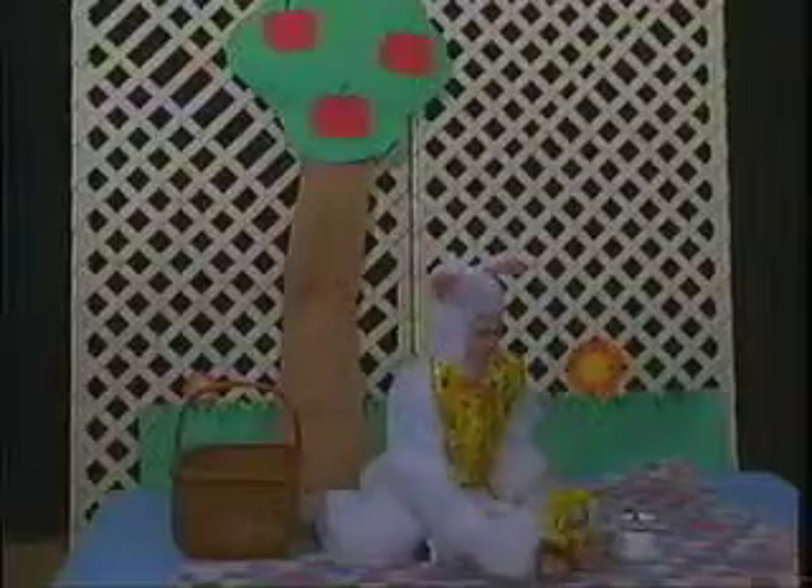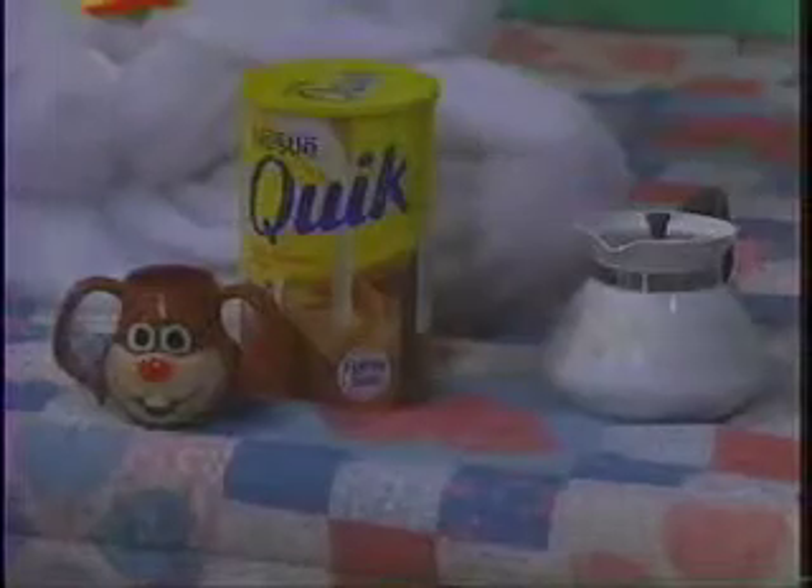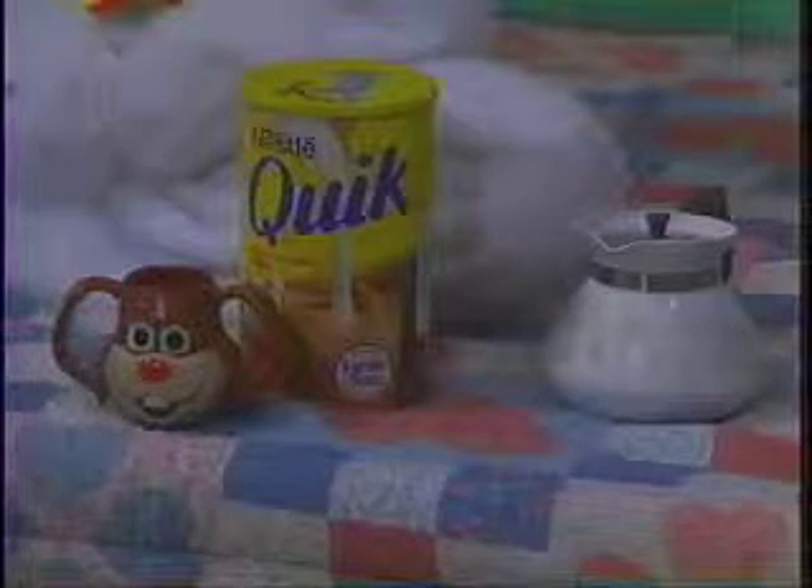Mmm. Try Nestlé's at breakfast time, lunch time, any time. It's the best hot cocoa, because it's a cocoa made with whole milk and sugar.